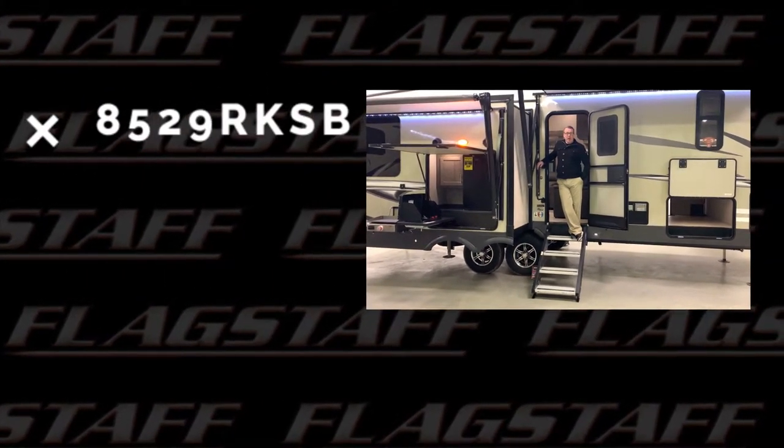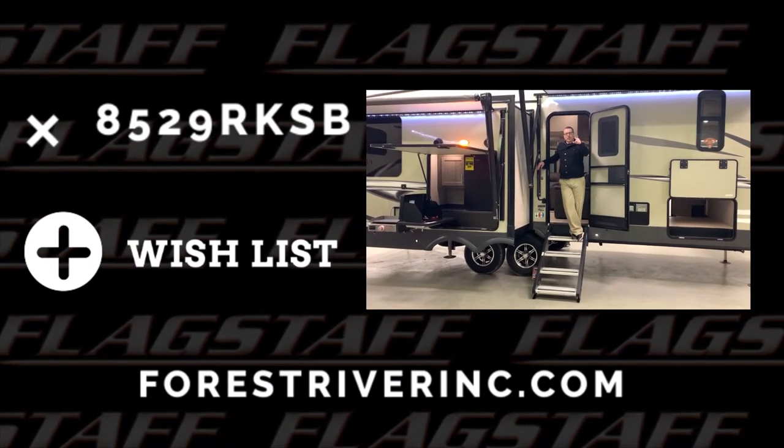8529 RKSB — what a great floor plan. This is another installment. Check it out, you're welcome to visit today.